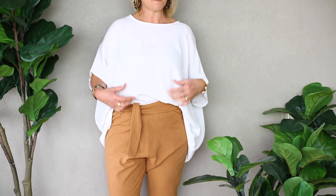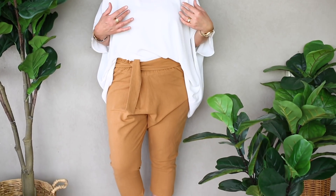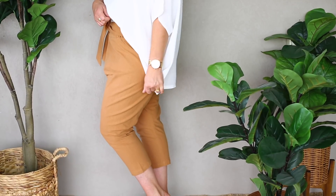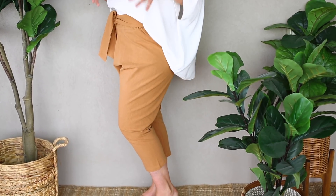They're great because they have an elasticised waist. I basically like to wear them with my top tucked in at the front and the back out, because I feel like it gives a slimmer line.